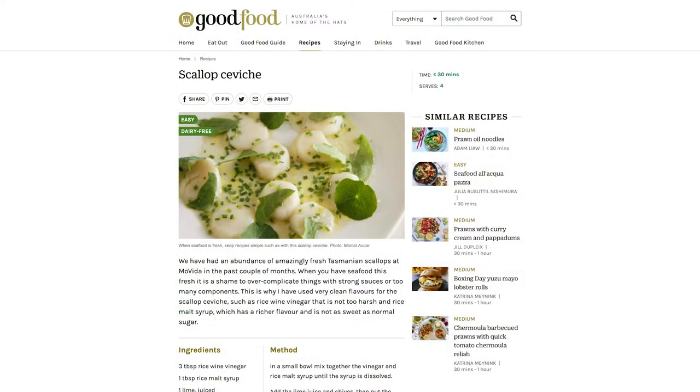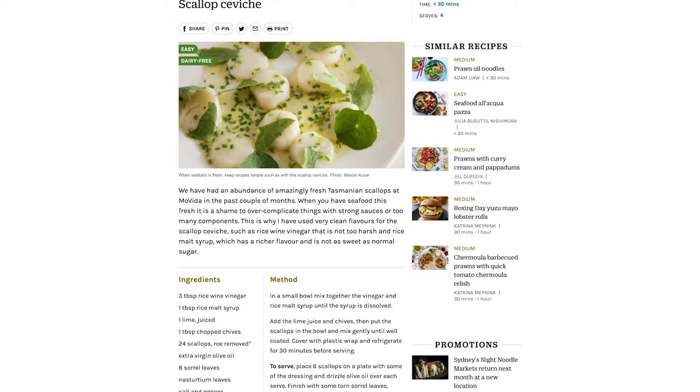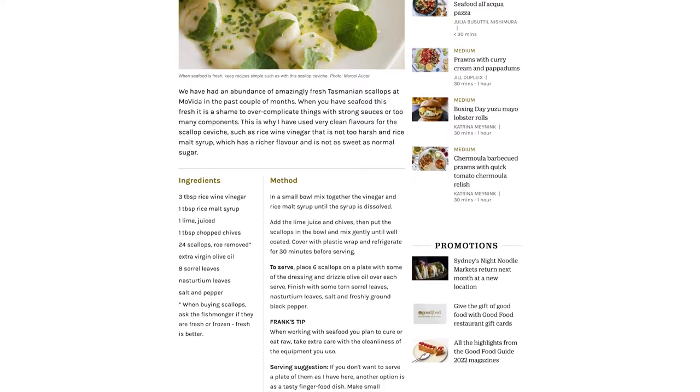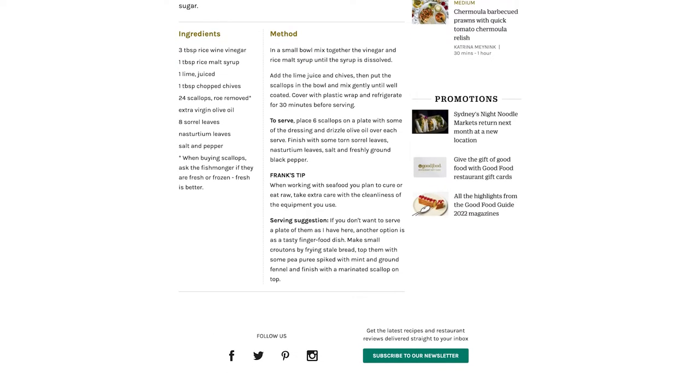We are recommending to have with this wine a ceviche of fish — a scallop ceviche in fact, which is marinated scallops. They're marinated in something acidic which transforms them slightly; they're soaked in lime juice and vinegar in this particular recipe, and the details are there at the end of this show.